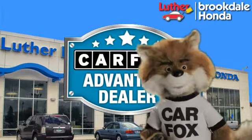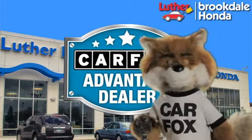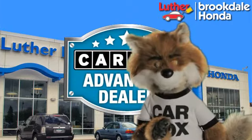Just say show me the Carfax at Luther Brookdale Honda, a Carfax Advantage dealer.